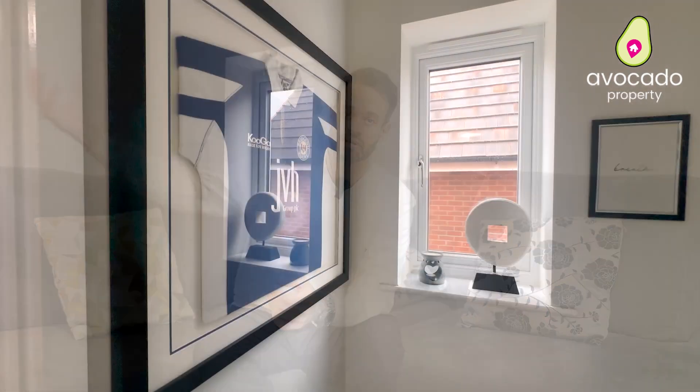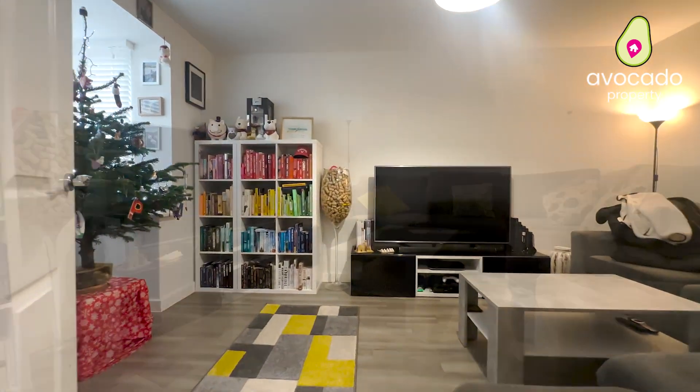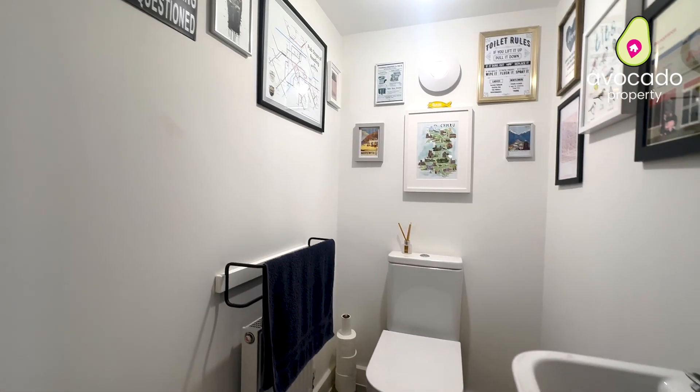You've also got storage up here as well, and that lovely window on the landing lets lots of light pour through. At the front of the home we've got this enclosed lounge with a nice bay window at the front, and the current owners have got some nice shrubs at the front of the home keeping you hidden from the road. You have your downstairs cloakroom and then a big storage cupboard.